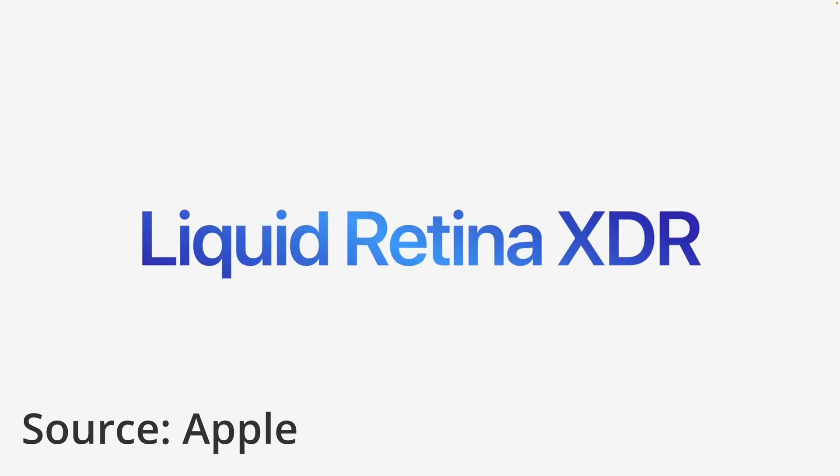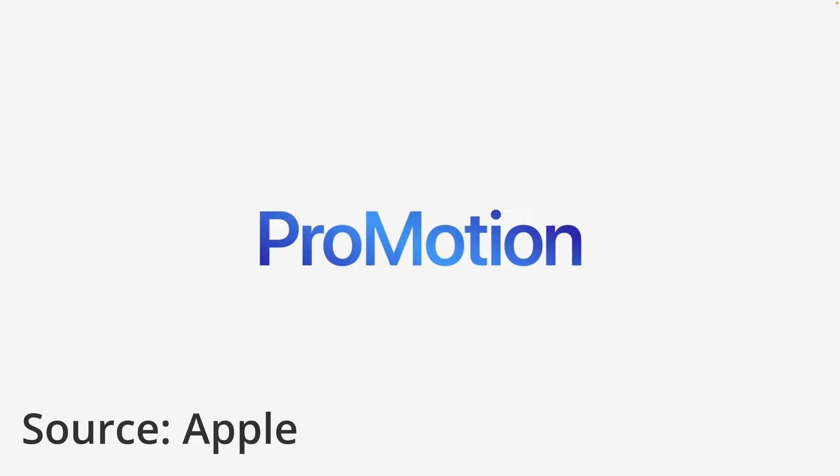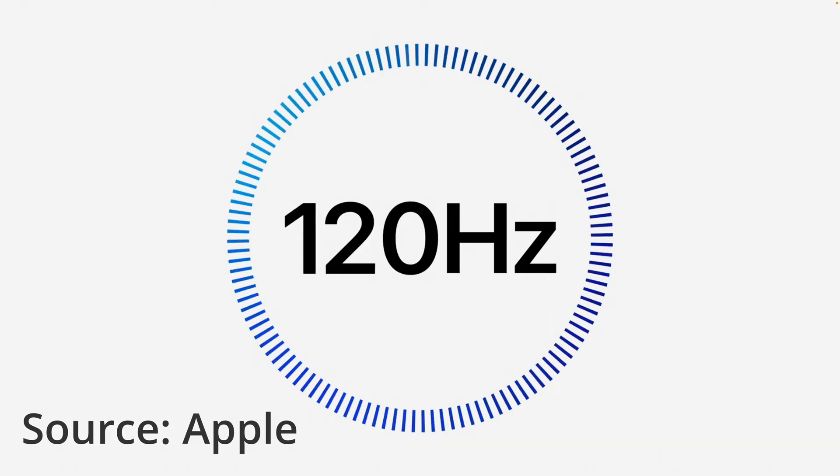The new display in the MacBook Pros is a Liquid Retina XDR display with mini-LEDs, and the pixel count in both MacBook Pros has increased significantly. And wait for it — the MacBook Pros now have ProMotion, which is the variable refresh rate ranging from 10Hz to 120Hz. Basically, the MacBook Pros now have 120Hz.